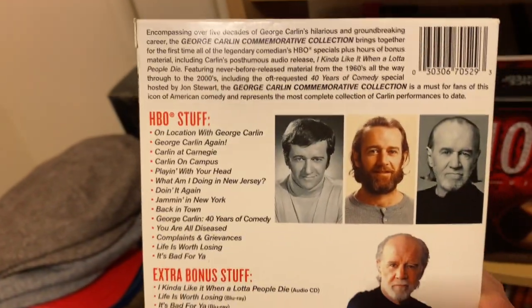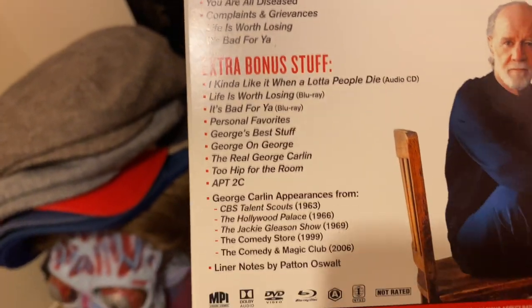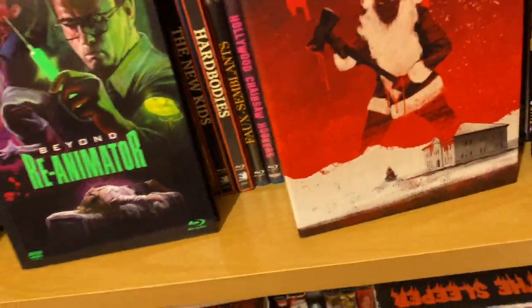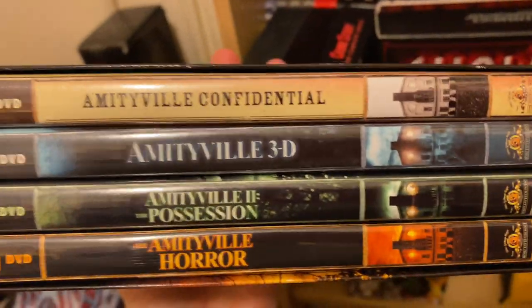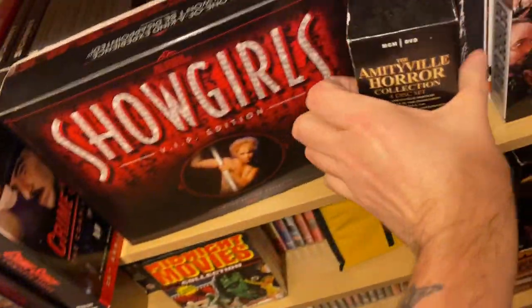George Carlin — Uncle George. Miss Uncle George, one of the greatest comedians. This is all his HBO stuff and all the bonus content. Everything to do with George Carlin — you get a nice poster in there. Sadly missed in this politically correct landscape. The Amityville collection — these are the DVDs. I know there's a 4K coming out of the first one, and you get the Amityville Confidential in there as well.